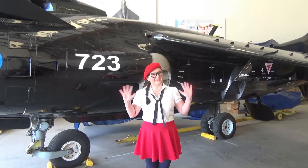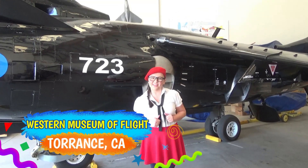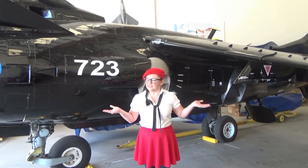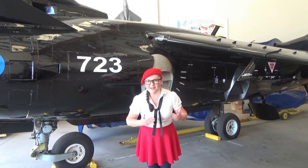Hey kids, welcome back to Ms. Millie's. Today we're at the Western Museum of Flight in Torrance, California, and we're going to be learning about aircraft and aviation, which means we get to see a lot of airplanes.